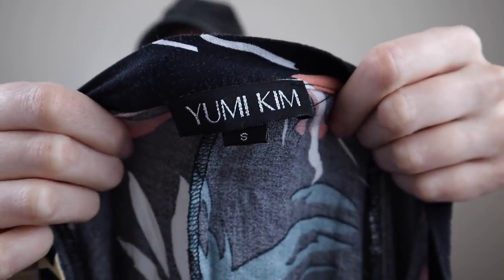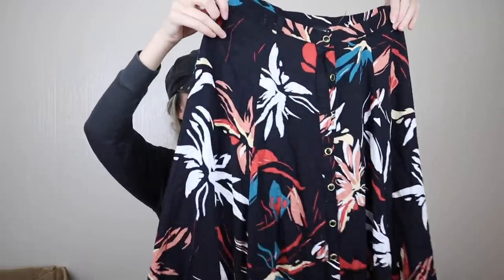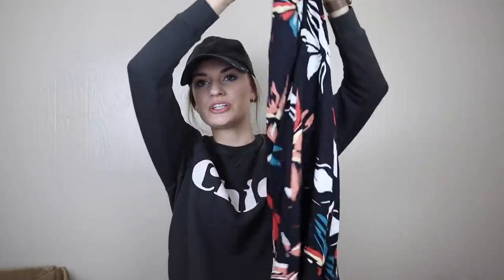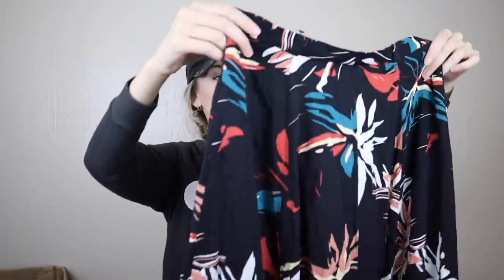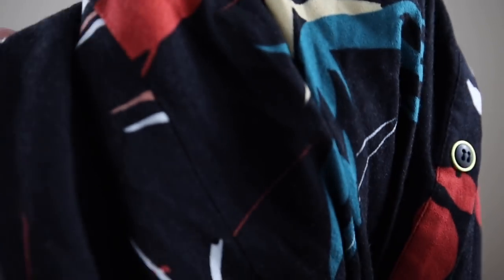I'm seeing a little bit of wash wear on this, which is Yumi Kim — a little bit of a bummer since it's a pretty good brand, sometimes sold at Anthropologie, size small. It's a midi skirt in this fun vibrant floral print. Midi and maxi skirts sell super well for me, so I'll probably still list this and just disclose the slight fuzziness to the fabric.